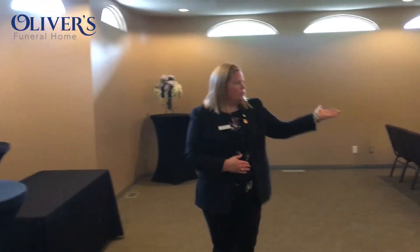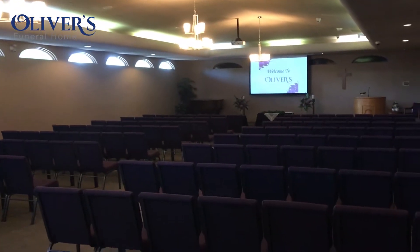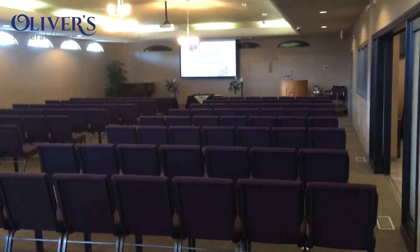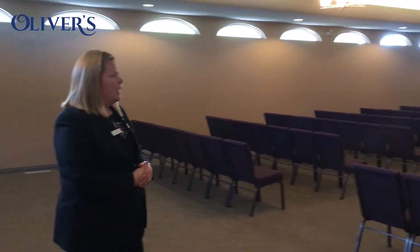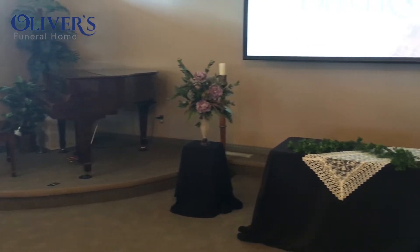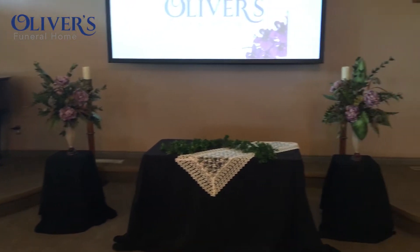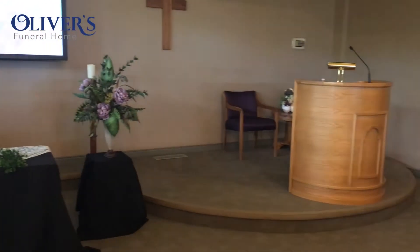Come into the chapel here — this is the actual chapel itself. We can accommodate up to 200 people here. This can then be converted into a luncheon area for a reception afterwards as well. Just up at the front you'll see our display table where families can have any items displayed — their urn could be up there, we can have some photos. It's quite flexible as to what you can do here in the chapel.